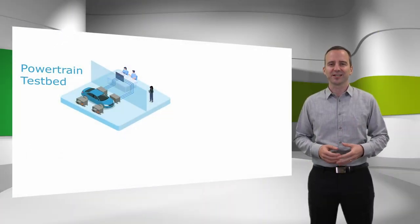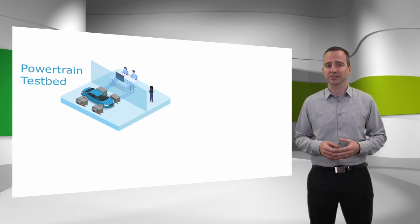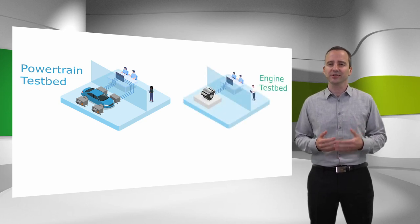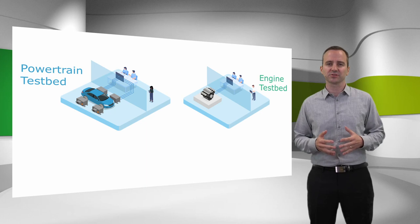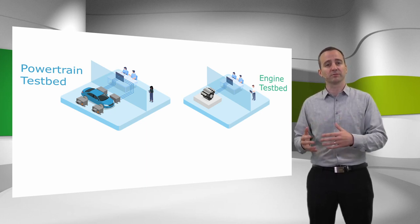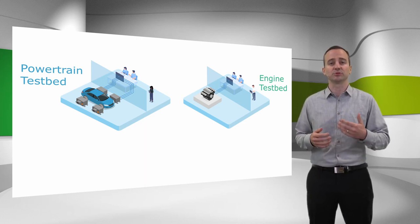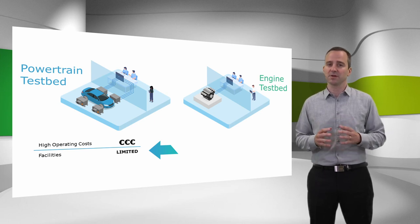The development of hybrid electric vehicles requires more testing resources than your existing powertrain test field can offer. So how about using your available engine testbeds as an additional testing resource to help out? In hybrid vehicle development, most of the system testing is done on powertrain testbeds, where we have all relevant components in real and can test in a reproducible lab environment. However, powertrain testbeds are complex to operate and cost intensive in many ways.